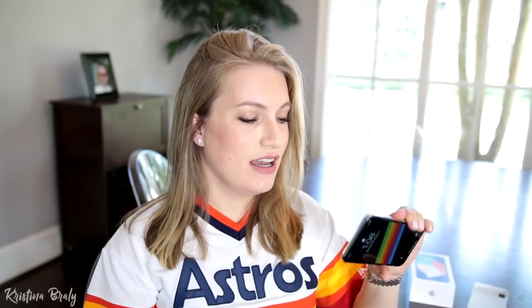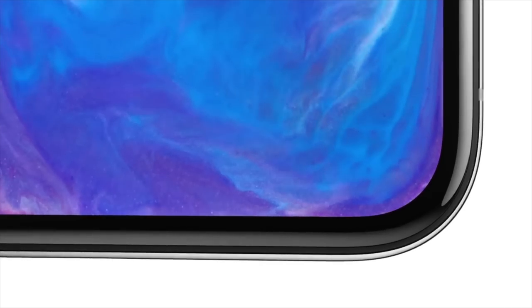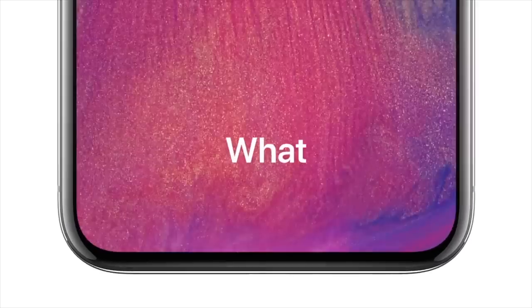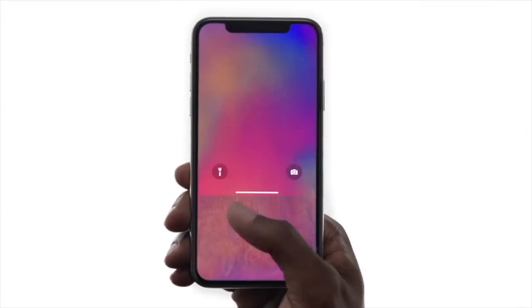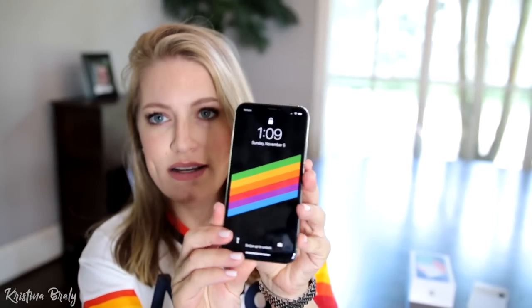So let's begin. Without further ado, this is my iPhone X. This is the silver version. It comes in two colors: space gray, which is basically black with some darker shiny aluminum bumpers, and the silver, which has the shiny chrome aluminum bumpers and a kind of almost pearlescent silver backing. Now no matter what color you get, the front will be completely black all the way through. Something to think about.